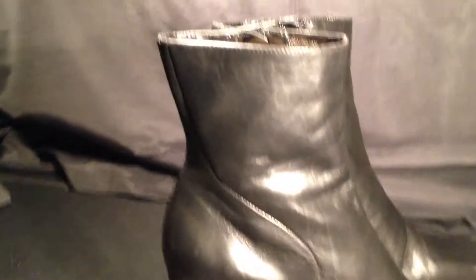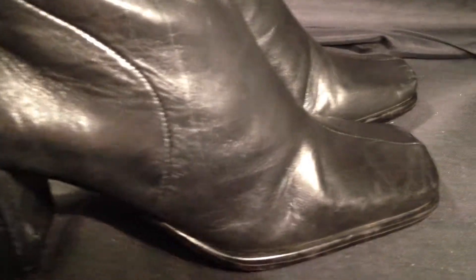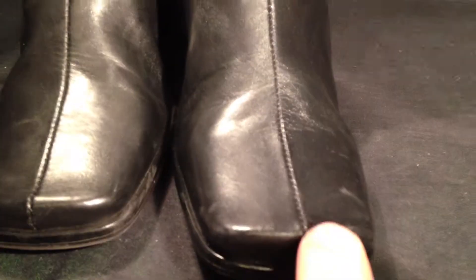These boots are in good condition, showing some wear throughout. As we go through, you'll see there are some creases in the leather and a few little marks, but nothing major. The toes are still in great condition — again, just general crease marks and a little scratch here and there, but nothing major.